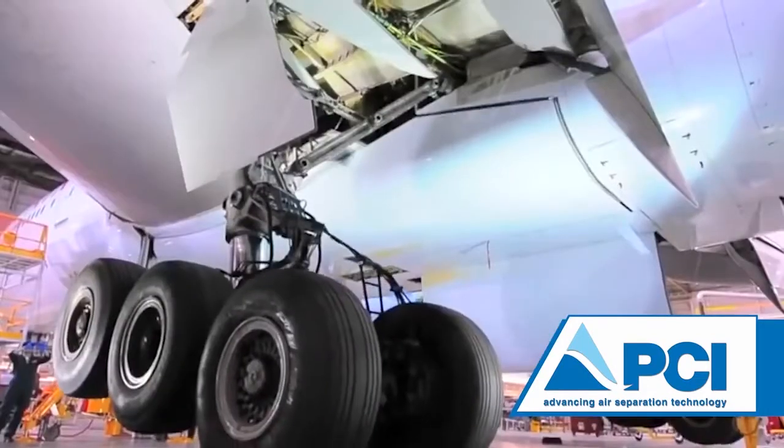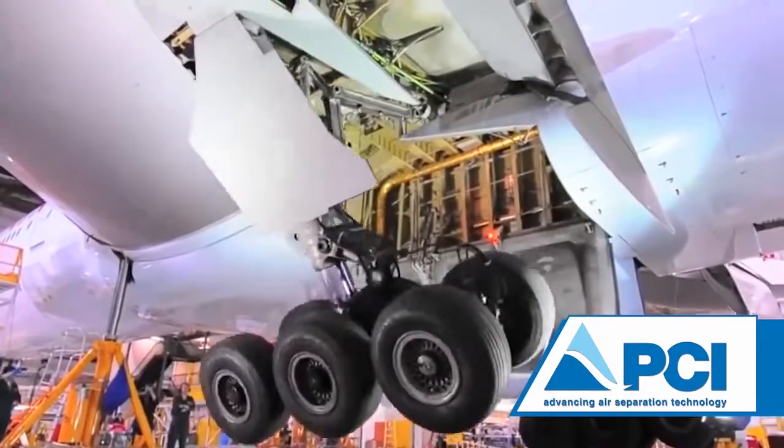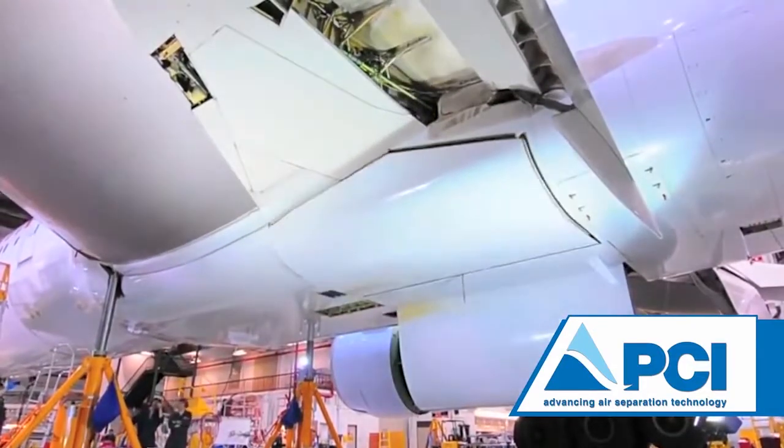The self-generating nitrogen servicing cart has been specifically designed to reduce the logistical support requirements in turnaround time related to tire inflation, landing gear struts, pneumatic cylinders, and the purging of explosive gases generated from the use of emergency power units on some aircraft.